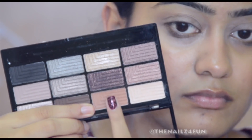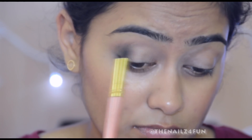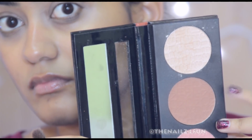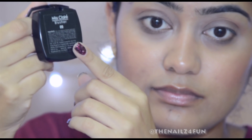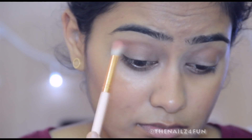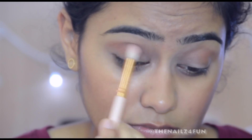This eyeshadow look is really simple but it looks like you've put a lot of effort into it. I'm picking up a warm orangey-brown shade from the Freedom Stunning Smokes palette and applying it all over my crease. Then going back in with the same bronzer, applying it slightly below my crease and dragging it all over my eyelid — the messier the better.